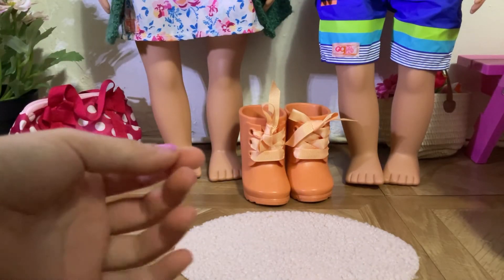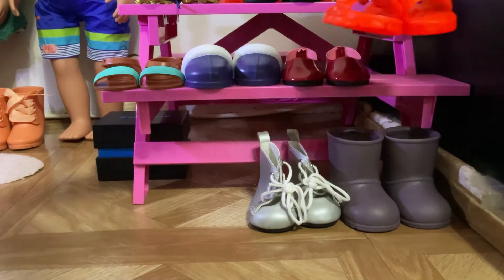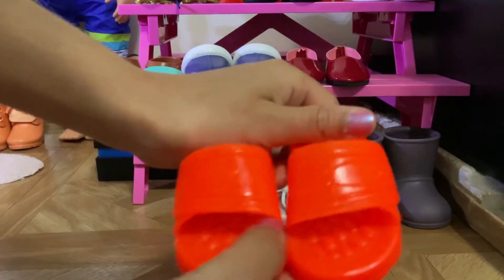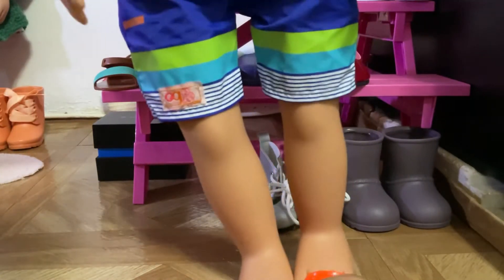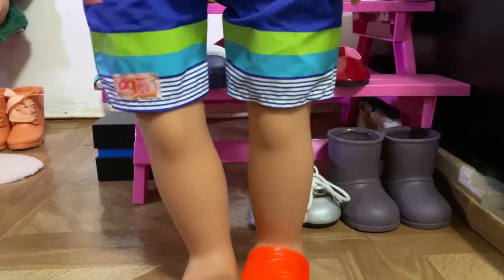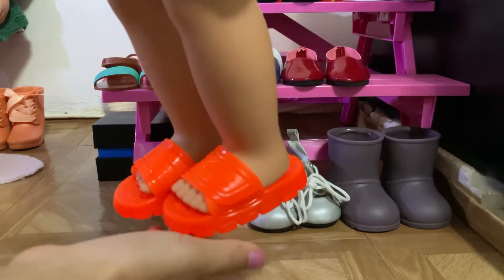Now we're gonna get some boy shoes for Gabe, so we're going back to the shoes aisle. I've only found like two pairs of boy shoes, but this pair is perfect for Gabe because he loves to surf and it's perfect for the beach. It's orange and I think it'll fit him great — my favorite pair of boy shoes. These kind of shoes are really easy to put on compared to the gardening boots.